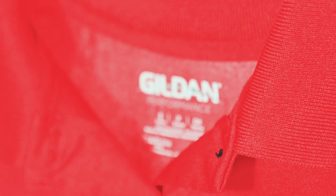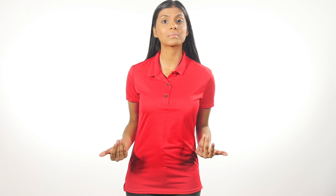Added features include an SPF 30 plus protection rating, heat transfer label, and joker label on the side seam. Looking for the same style in a men's fit? Check out Gildan's 44800.